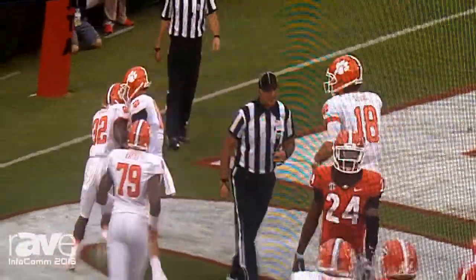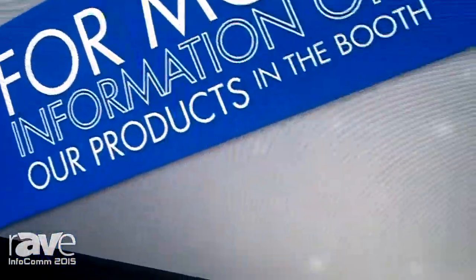Hello everyone, this is Marco from Dektronix and we are now featuring our 4mm display. It's a display used mostly for indoor applications. As you can see, it's a high quality product with a really good resolution. It can be used for a lot of indoor applications such as airports, bus stops and some other applications.